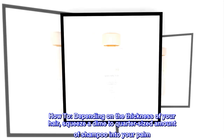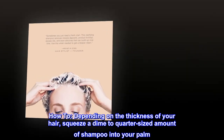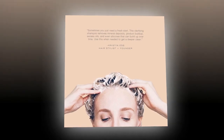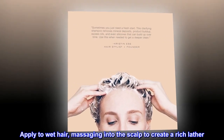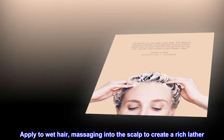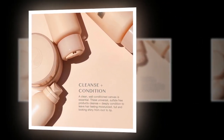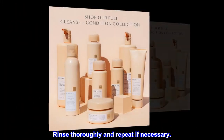How to use: depending on the thickness of your hair, squeeze a dime to quarter-sized amount of shampoo into your palm. Apply to wet hair, massaging into the scalp to create a rich lather. Add more shampoo if desired, rinse thoroughly, and repeat if necessary.